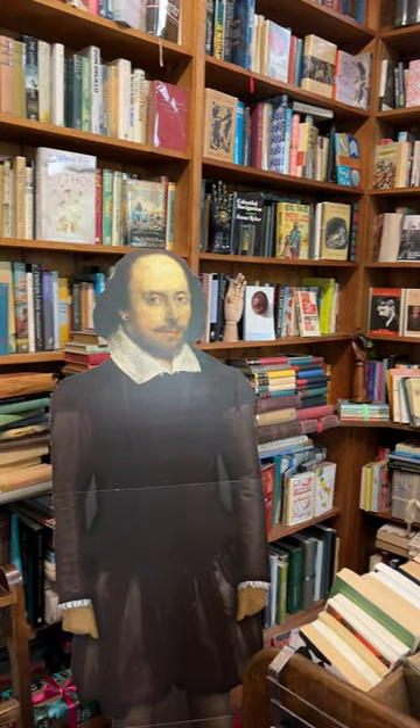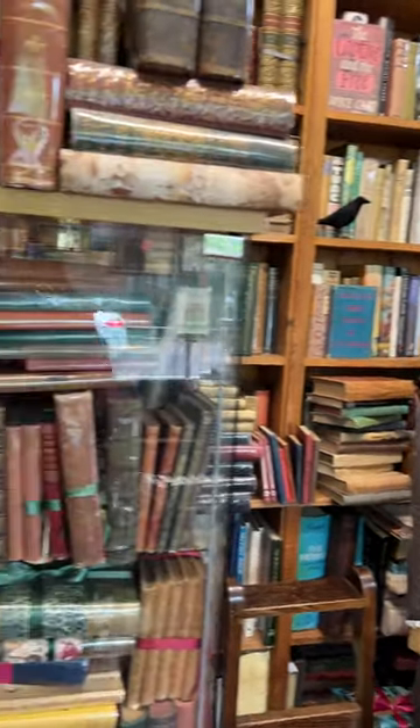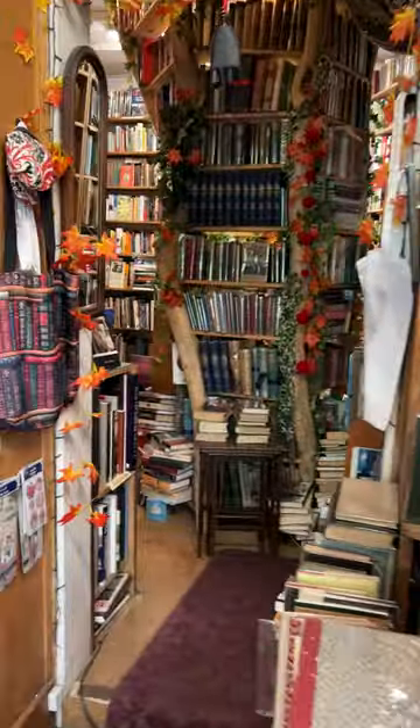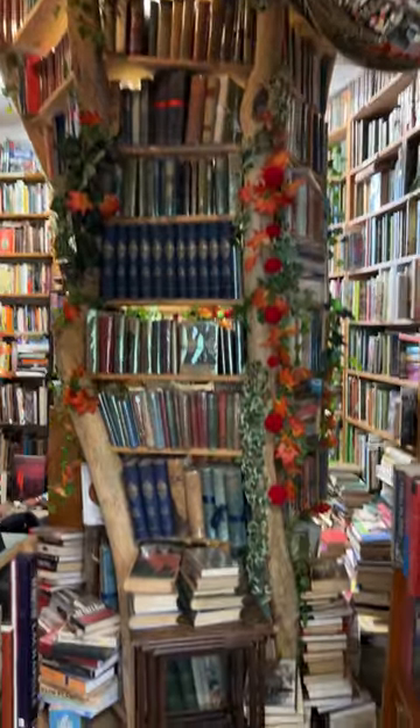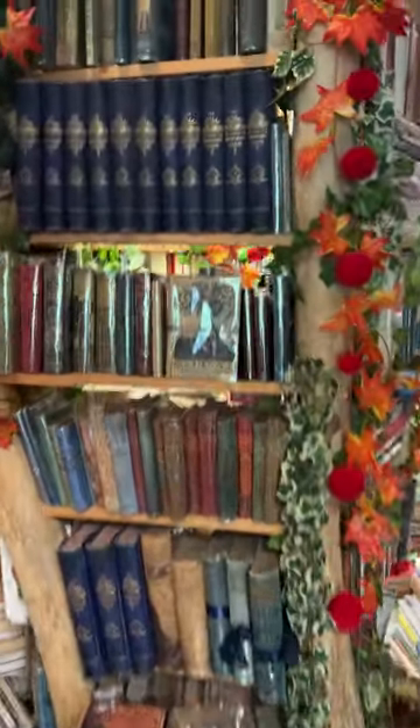Shakespeare welcomes you in the outer room, and then the inner room is my favorite. It has this massive tree of books in the middle of the room, and the walls are lined with fabulous old books.